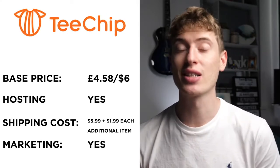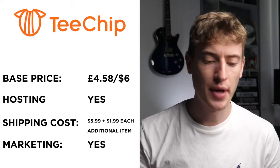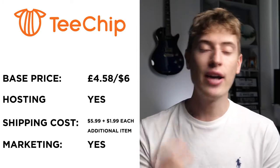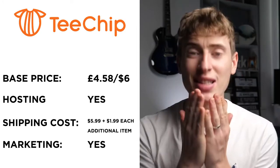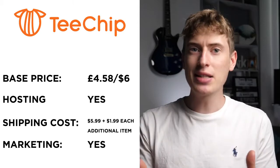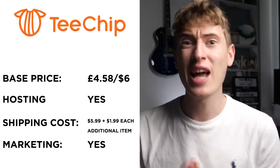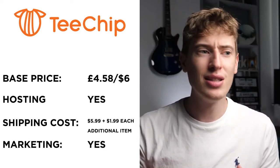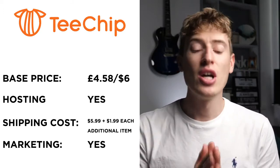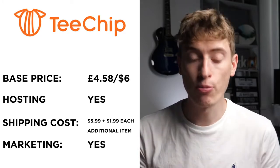T-Chip's base price for a t-shirt is £4.58, or around $6 — really, really good compared to most companies. They do host. Shipping is $5.99 and $1.99 for each additional item. I don't understand why companies charge extra for more items — surely bulk shipping should get cheaper. Do T-Chip do free marketing? Yes — it's a marketplace where someone can actually go and buy your product.